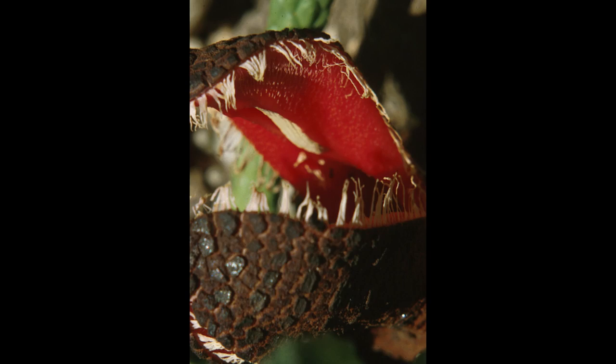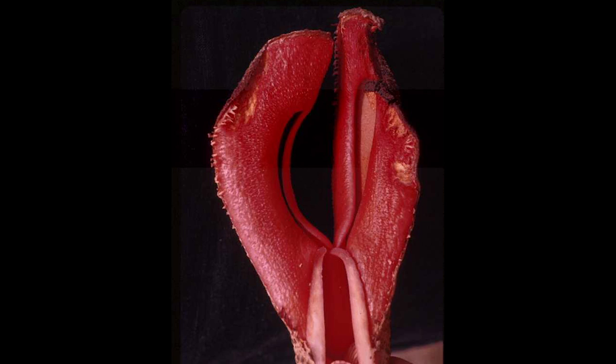Anyway, for those of you hoping to grow these plants at home, you're probably out of luck. No one's been able to germinate their seeds in the lab yet. Clearly, we have far more to learn about these strange parasites. After all, they live underground for most of their lives, making them extremely hard to find. But that makes them an excellent topic for all you future botanists out there — that is, if you can get over the scent.